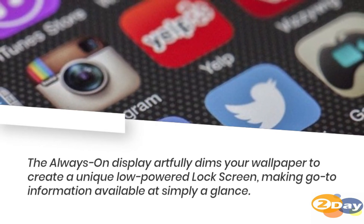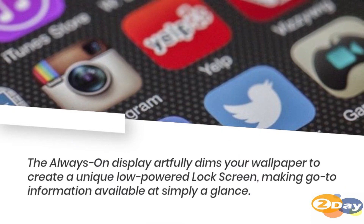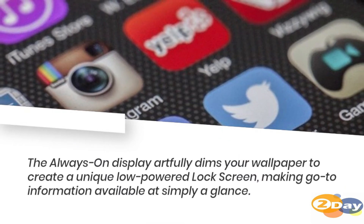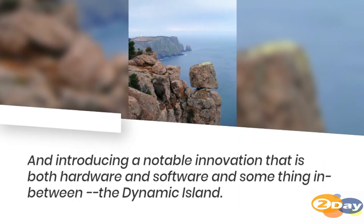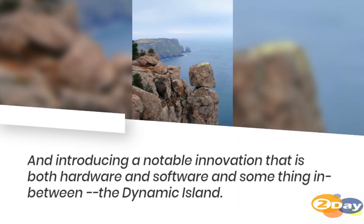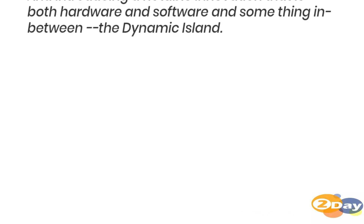The always-on display artfully dims your wallpaper to create a unique low-powered lock screen, making go-to information available at simply a glance. And introducing a notable innovation that is both hardware and software — and something in between — the Dynamic Island.